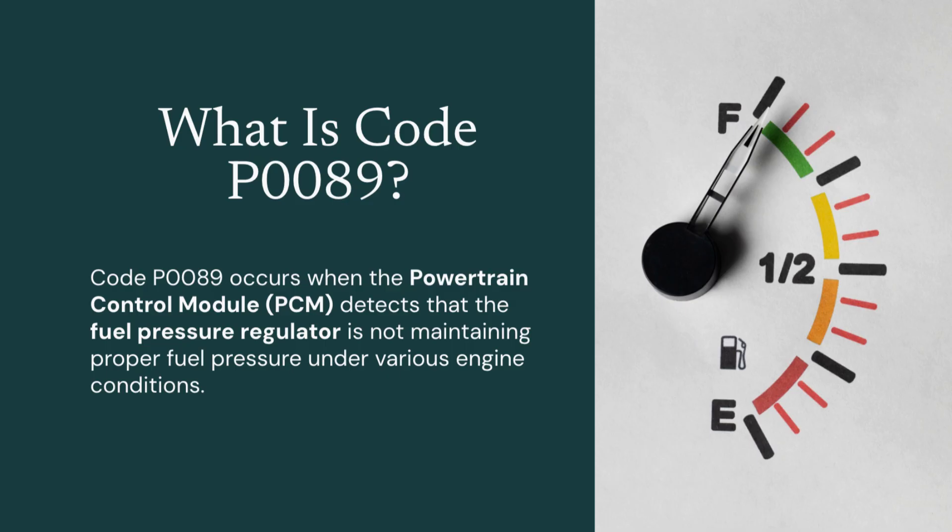When fuel pressure is too high, too low, or inconsistent based on engine load, throttle input, or sensor feedback, the PCM sets this code to indicate that the regulator isn't responding correctly.